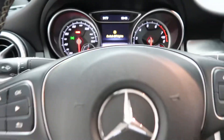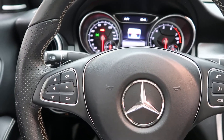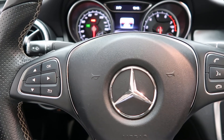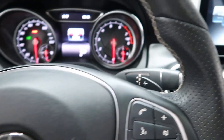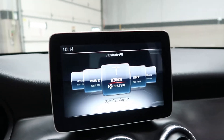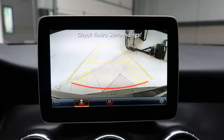Hopping in, we've got our steering wheel controls. This one also does come with smartphone integration, which includes Android Auto and Apple CarPlay. Paddle shifters for extra performance. Go ahead and start the car up — got a rear-view backup camera.